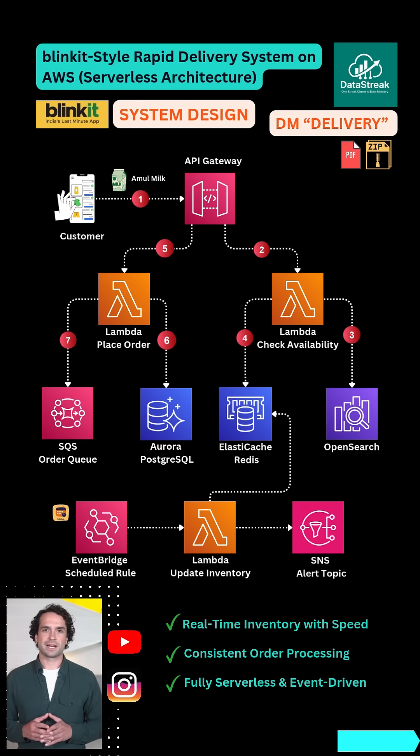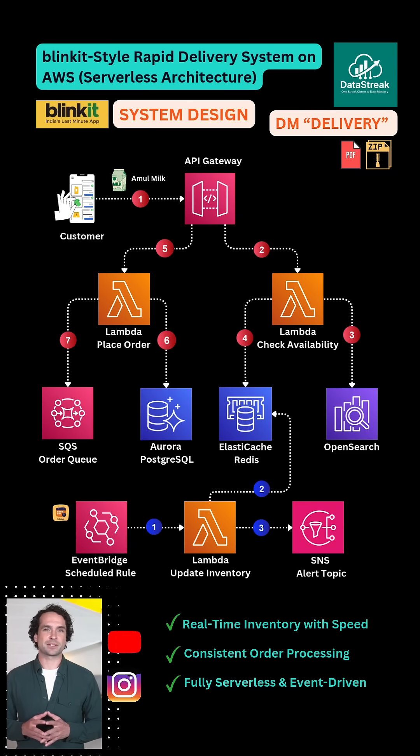A background Lambda, triggered every 5 minutes by EventBridge, scans for low inventory across all stores. If any SKU drops below the restock threshold, SNS sends real-time alerts to the store manager via email, SMS, or Slack.